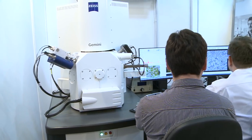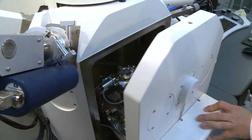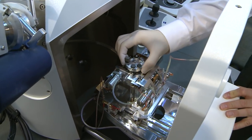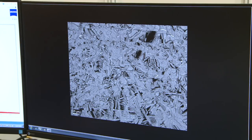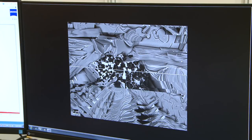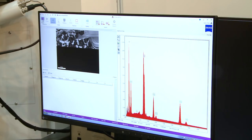We have brought one of our auto-emission scanning microscopes, the Sigma 300VP, to the trade fair, which you can see here. The microscope is suitable for various material applications. It is equipped with various types of detectors for different contrast methods, and it can capture material contrast as well as the topographical information of our samples.